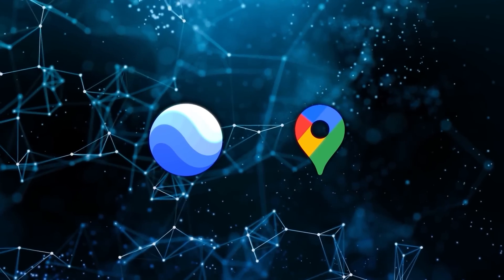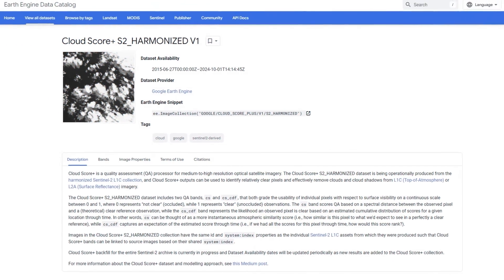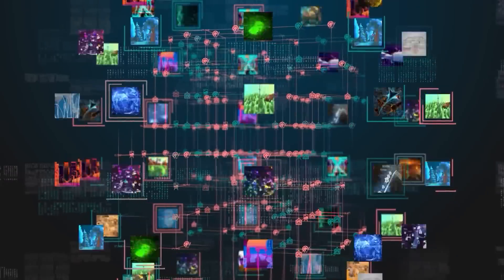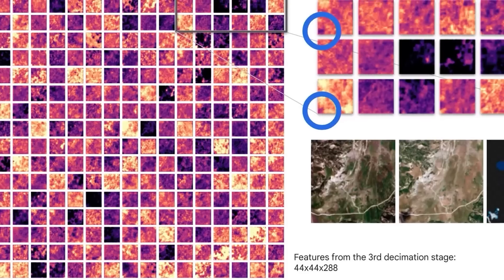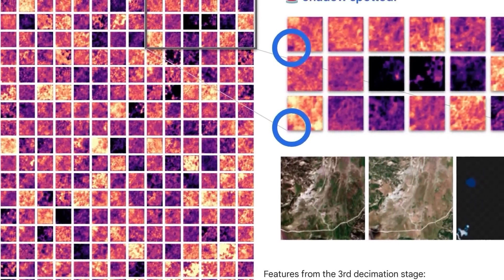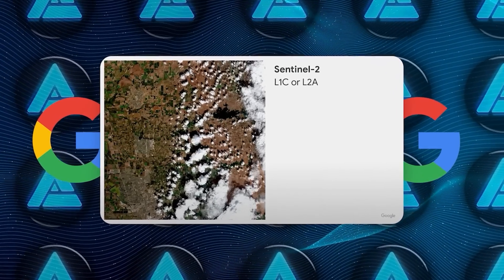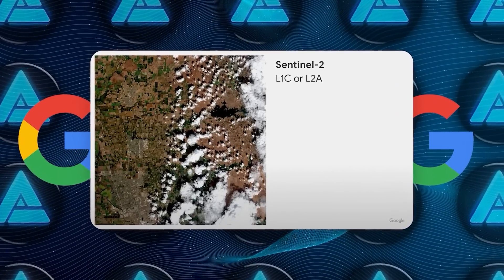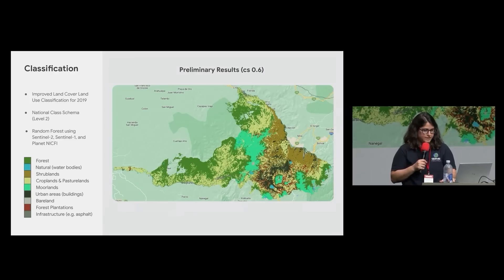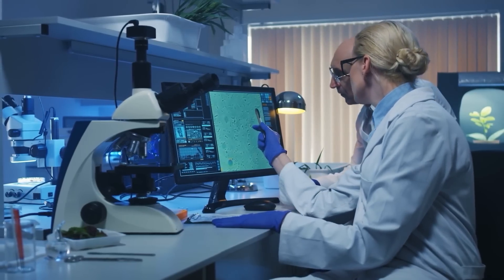Google has also taken steps to enhance how we view the present, using their CloudScore Plus AI technology to improve satellite imagery in real time. This AI, which is trained on millions of images, removes common visual obstacles like clouds, mist, haze, and cloud shadows. The result is a much clearer and more vibrant view of the Earth, allowing you to explore without weather-related interruptions affecting the quality of the imagery. It provides a more accurate and uninterrupted look at the planet's surface, making it even more practical for research or exploration.